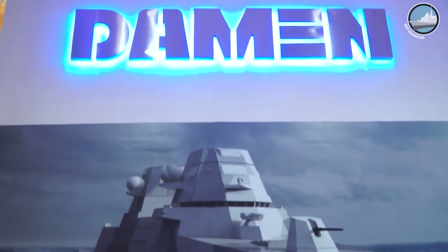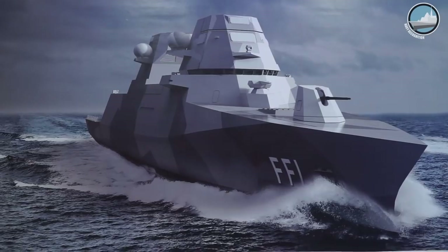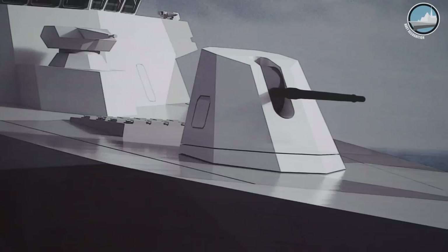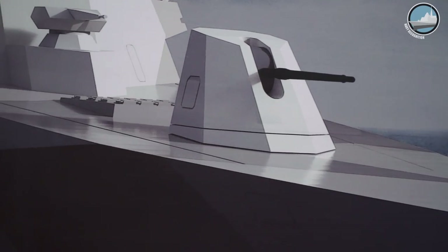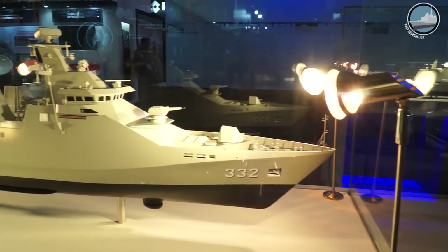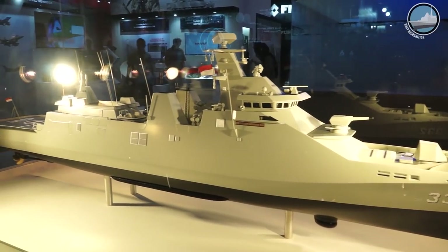Our main goal is to show the Indonesian Navy and the Indonesian Ministry of Defense that we are absolutely ready and are already preparing for their future need for larger combatants — after, of course, the PKR 3 and 4, which we are in full preparation for as well.